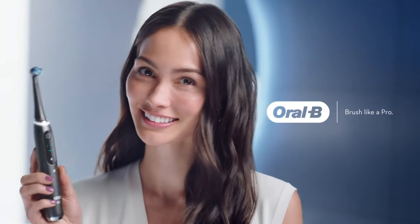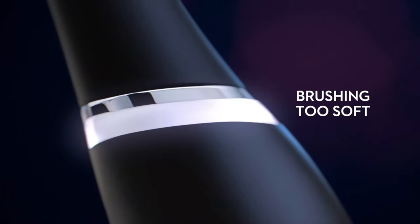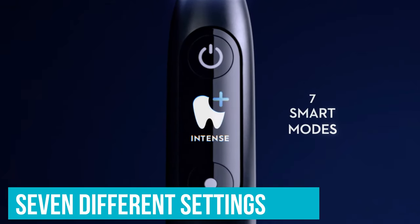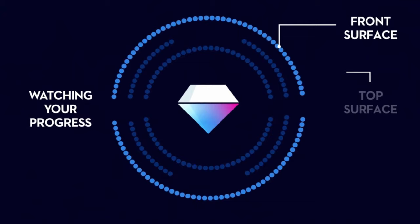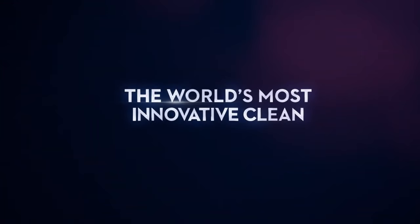The app also lets you input goals, like whitening, and then coaches on how to best attain that. It also makes the whole process fun by incentivizing you with collectible achievements and scored brushing sessions. The brush itself has seven different settings, including ones for cleaning your tongue and gums. I personally found the experience to be a little intense and loud, even on the sensitive setting, but more practiced users might enjoy the power and variety.